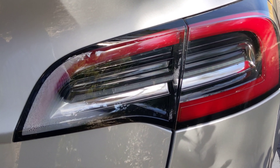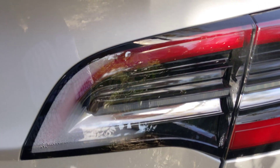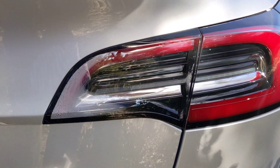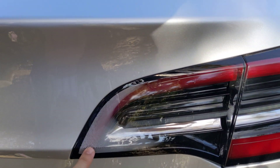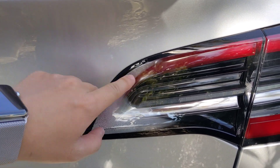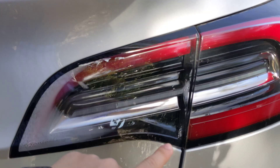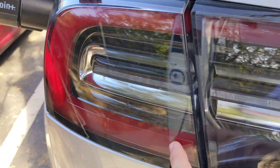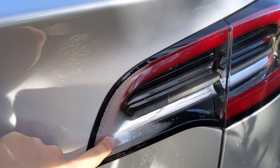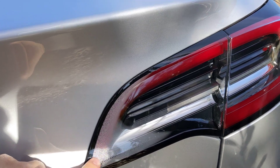Hello my friends. I'd like to share the condensation problem in a taillight. As you can see, one of the taillights here has condensation inside — this side, this one — and this one is okay. But only this part is showing the condensation.